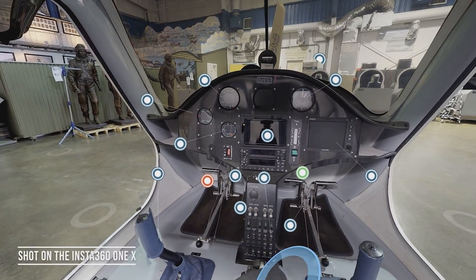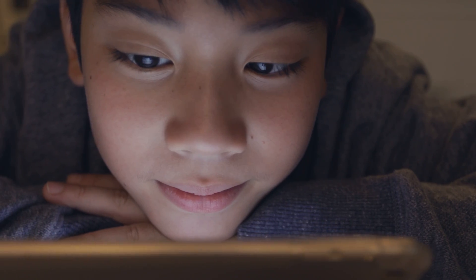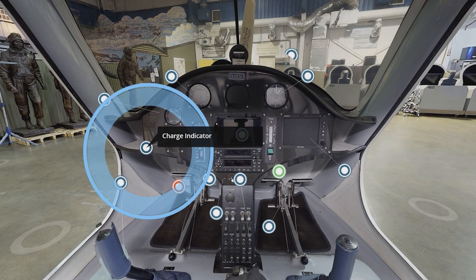A student doesn't need to come down to the airport. When they're home they can actually get on the software and go through the checklist — the startup checklist, the shutdown checklist, the pre-flight checklist. Kids can actually start to learn how to fly before they actually get in an aircraft.